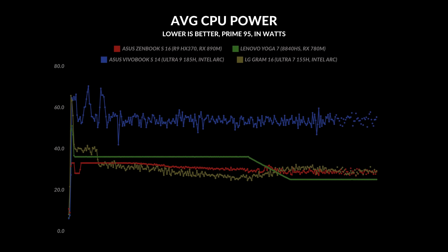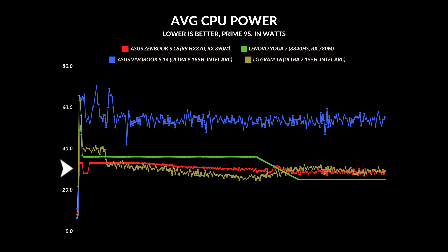The crazy thing is these new processors are able to do all of this at around 28 watts. It's going to boost up when it has the option, but at the end of the day it's giving you the exact same performance as an Intel Core Ultra 9 while doing it at half the power. And that's really impressive.